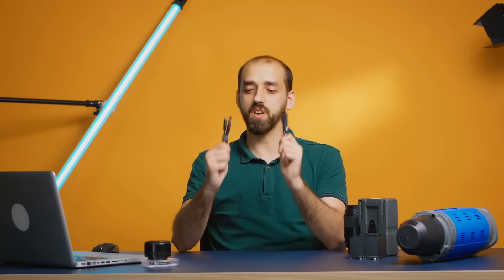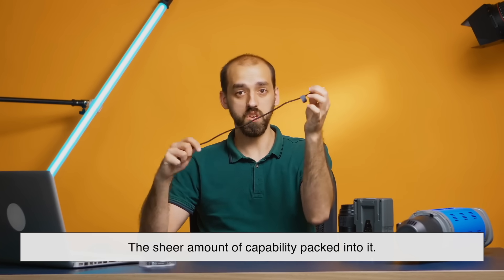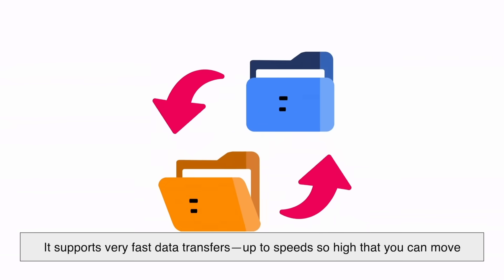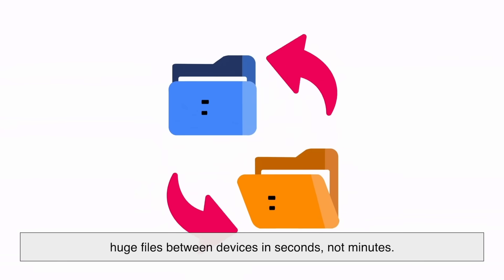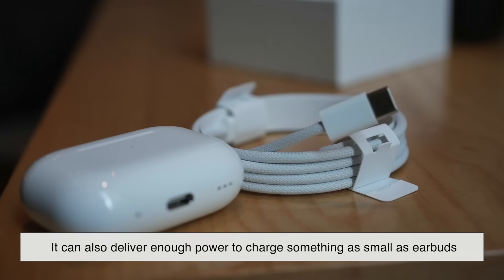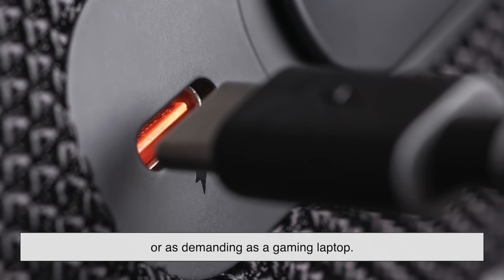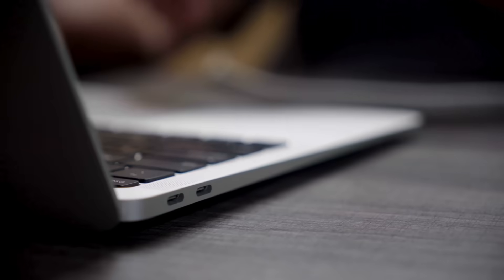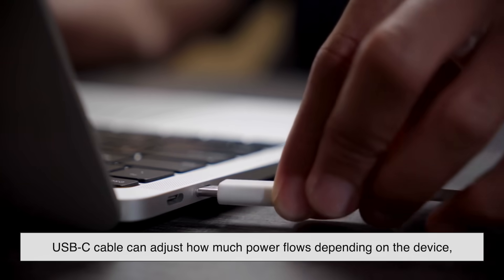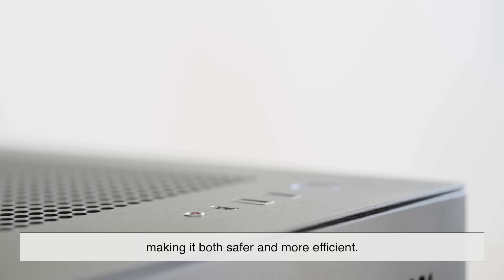One of the biggest reasons USB-C exploded in popularity is the sheer amount of capability packed into it. It supports very fast data transfers — up to speeds so high that you can move huge files between devices in seconds, not minutes. It can also deliver enough power to charge something as small as earbuds or as demanding as a gaming laptop. With USB Power Delivery (USB PD), a USB-C cable can adjust how much power flows depending on the device, making it both safer and more efficient.